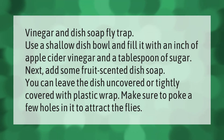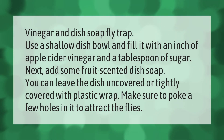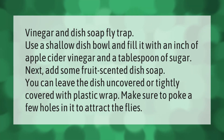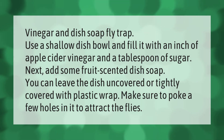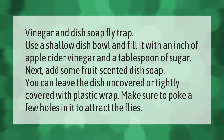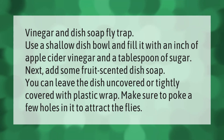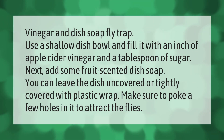For a vinegar and dish soap fly trap, use a shallow dish or bowl and fill it with an inch of apple cider vinegar and a tablespoon of sugar. Add some fruit-scented dish soap. You can leave the dish uncovered or tightly covered with plastic wrap — poke a few holes in it to attract the flies.